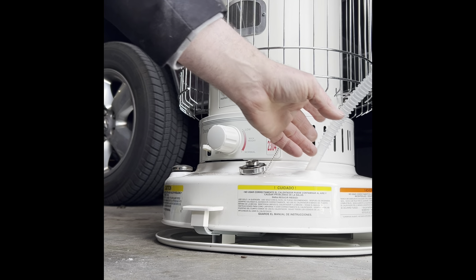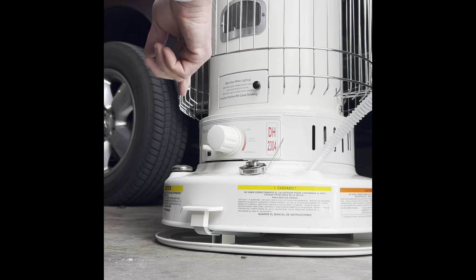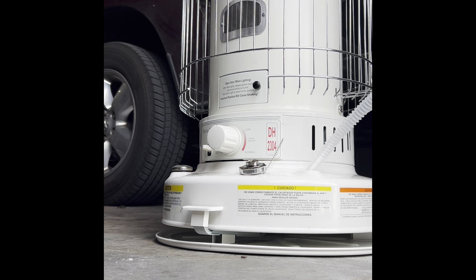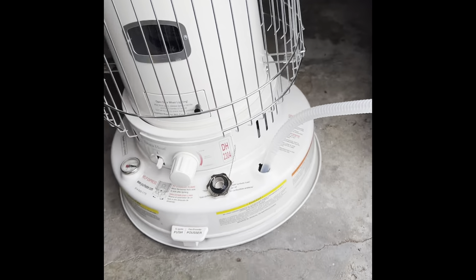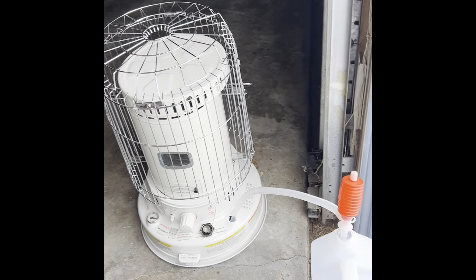Once you fill it up you have to leave it full for about an hour to let the wick soak up with kerosene — you can't immediately start it. And when you're done using it for the year you have to run it empty, run it all the way till it cuts off, then run it again to get all the excess kerosene out. Once it cools down you have to use a scrub brush — I use a little toothbrush — open up the inside and scrub all the carbon and deposits off the wick. If you don't do that, the next time you need it it won't be ready; it'll be smoking everywhere or it won't even light up.